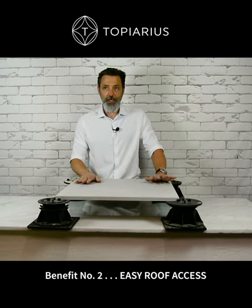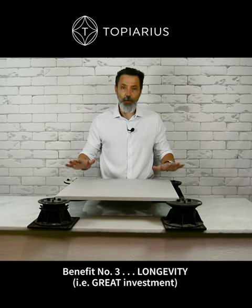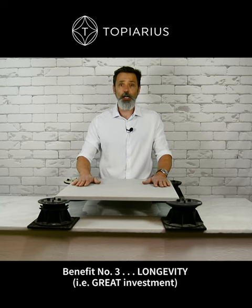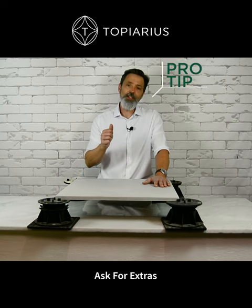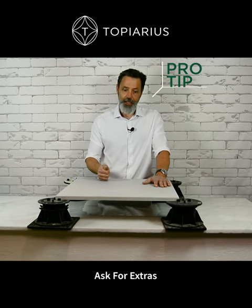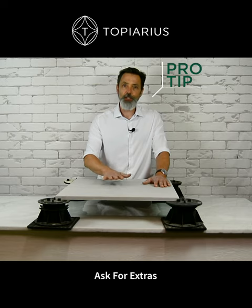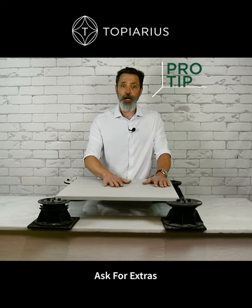The third big benefit is longevity. Because there's nothing in here that will ever rot, this system is going to last a long time. Finally, pro tip: always ask for more pavers. Styles and colors change regularly, and you want to make sure that if something happens to one of your pavers, you've got a spare on hand.